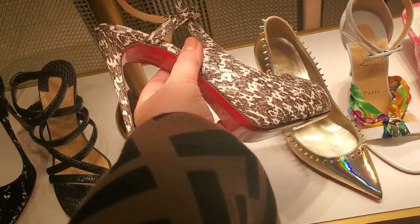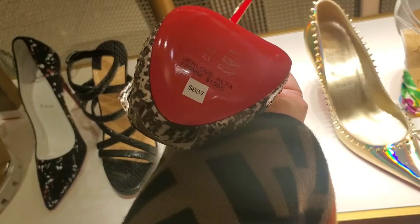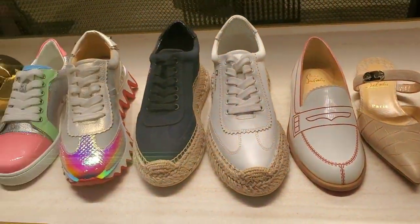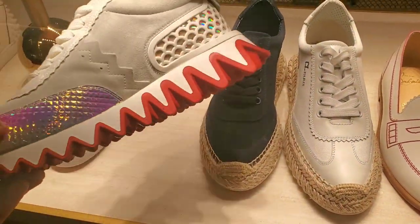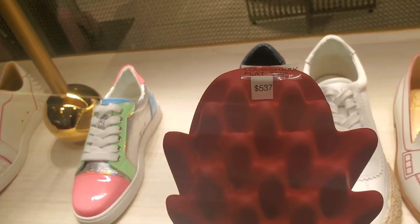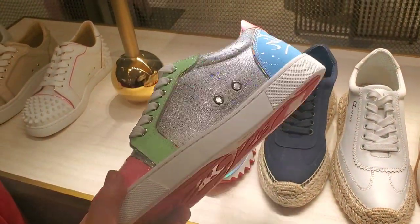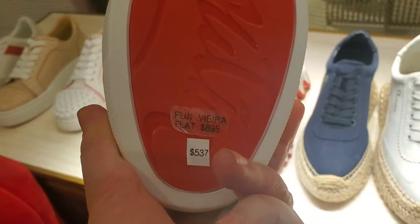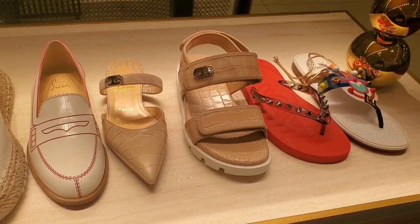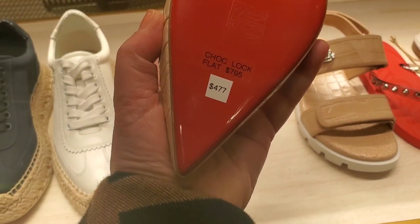This one is snakeskin — $837. They also have flats and sneakers on sale. These are super cute — the price is $537. These are also super cute, like candy, so pretty — also $537. And this flat right here is $477 from $795.